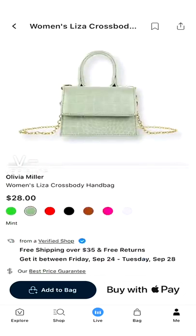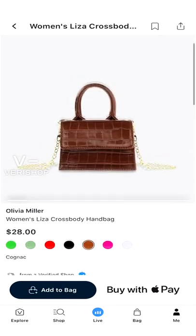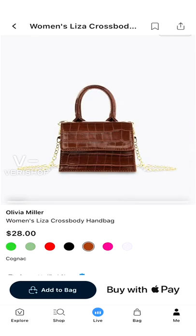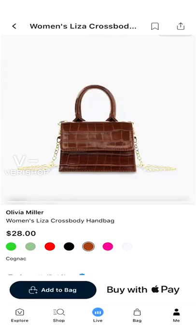You see, guys, it comes in so many different colors. That lavender is fire — even the brown. I love that brown, the brown is clean, it's chic, it's giving me life. So let me not purchase it right now, let me go back to the camera.